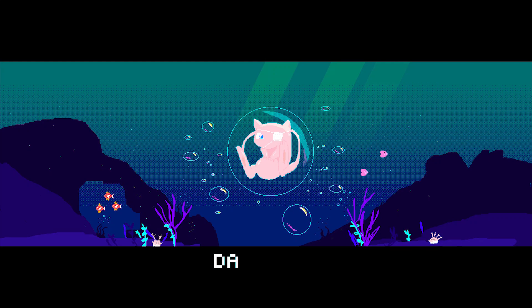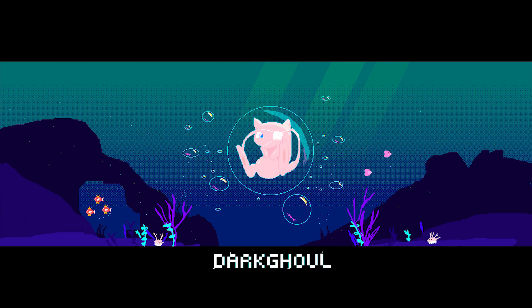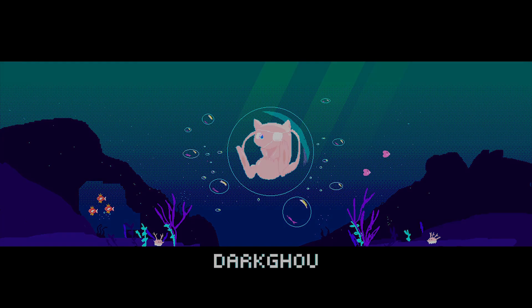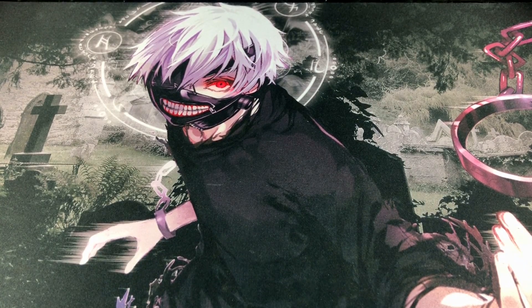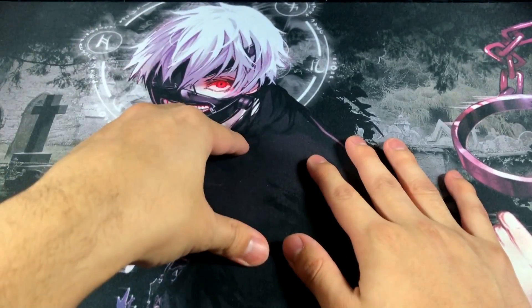What's good everybody, Dark Ghoul here back at it again with another video. In today's video, ladies and gentlemen, as you guys can see, we got the Tokyo Ghoul playmat once again.